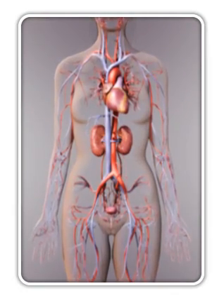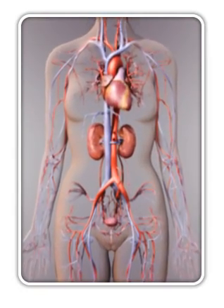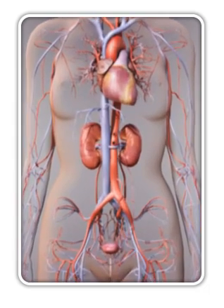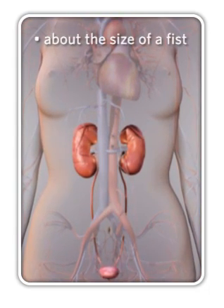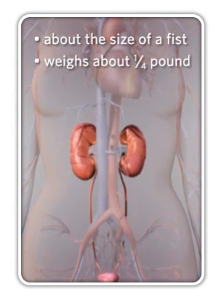You have two kidneys, found in the lower middle of the back above the waist, one on each side of the spine. Each kidney is about the size of your fist and weighs about a quarter of a pound.